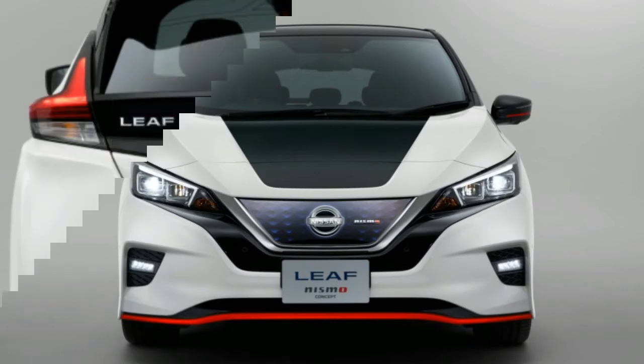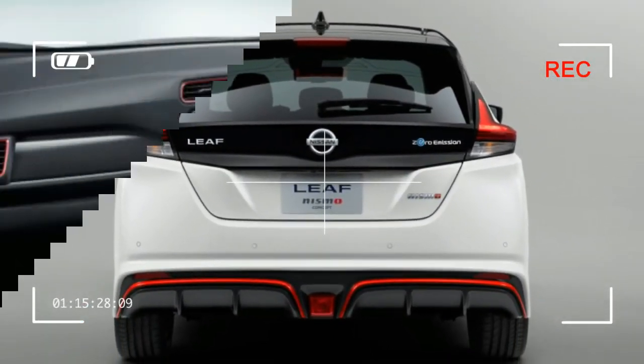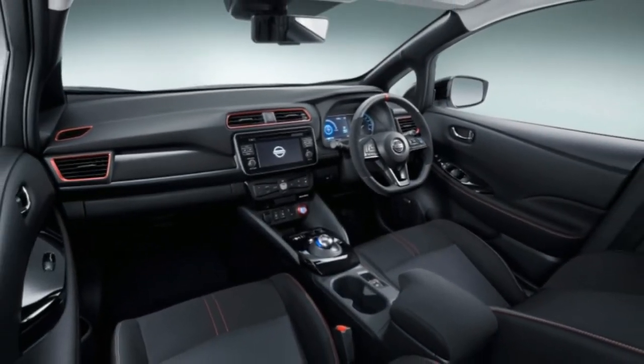Although still a concept, the Leaf Nismo represents an exciting production prospect that has the potential to prove that relatively affordable electric vehicles also can be fun to drive.